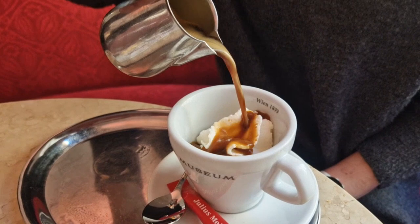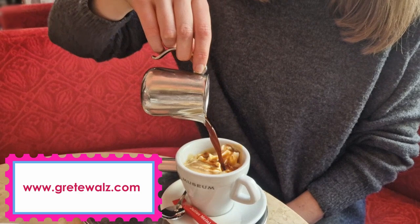If you want to learn more, please go to the blog on my website GreteWaltz.com, where I provide a Viennese coffee glossary and you will also find a map of the cafés mentioned in this video.